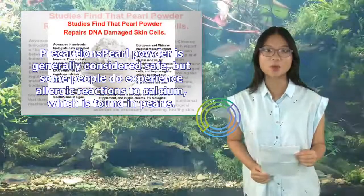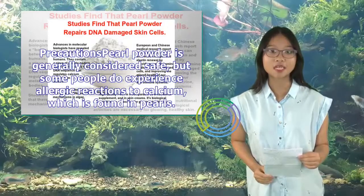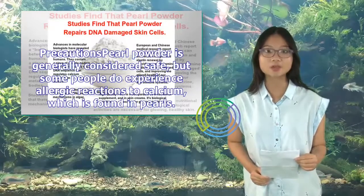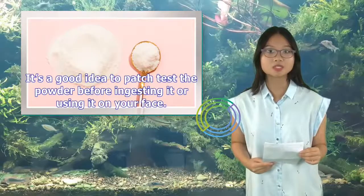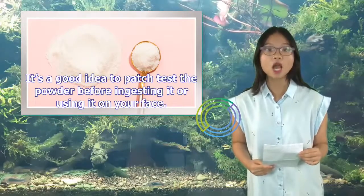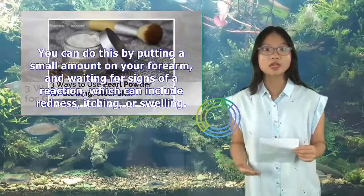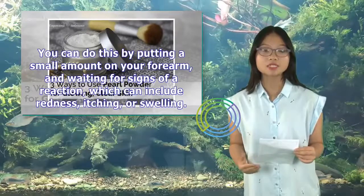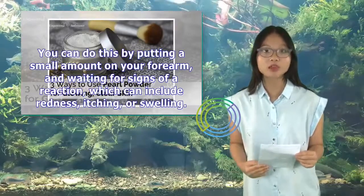Precautions: Pearl powder is generally considered safe, but some people do experience allergic reactions to calcium, which is found in pearls. It's a good idea to patch test the powder before ingesting it or using it on your face. You can do this by putting a small amount on your forearm and waiting for signs of a reaction, which can include redness, itching, or swelling.